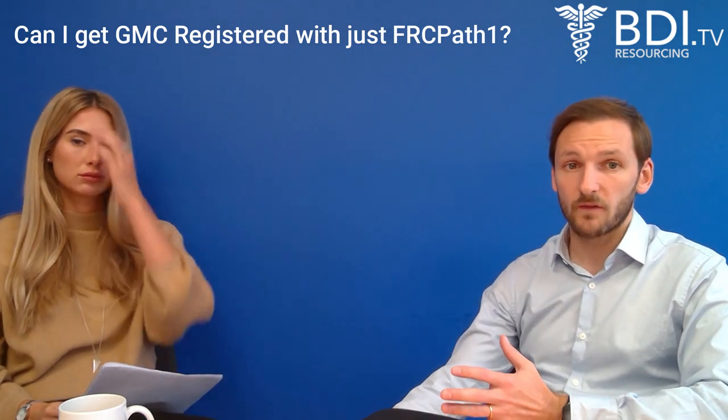So you'd have PLAB 1, PLAB 2, and FRCPath Part 1, and that combination would help your job prospects. If you've got at least one part of FRCPath, it shows to potential employers that you're very serious about it and you've got enough experience to have passed that written part of the exam.